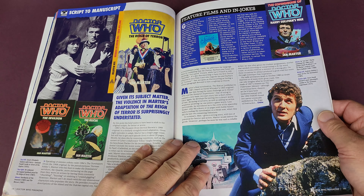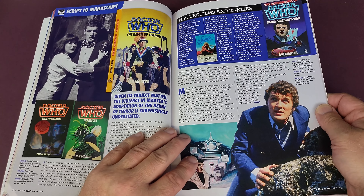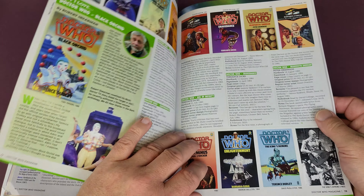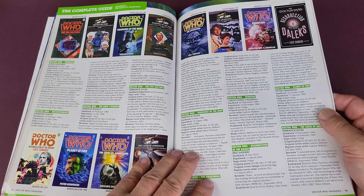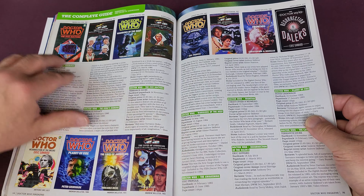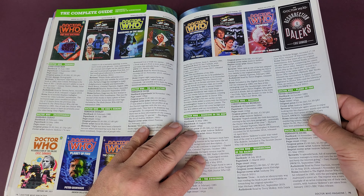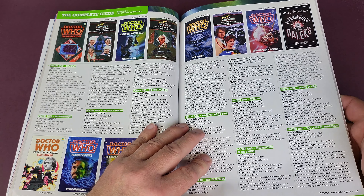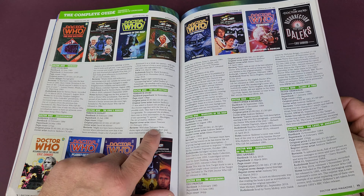There's the Doomsday Weapon with a couple of foreign editions — I think a Turkish edition and the American one published by Pinnacle. There's also the 'Making of Doctor Who,' predominantly the Sea Devils, published by Piccolo, which is a Pan imprint. Fantastic book, that one, and quite tough to find in nice condition with that dark cover.